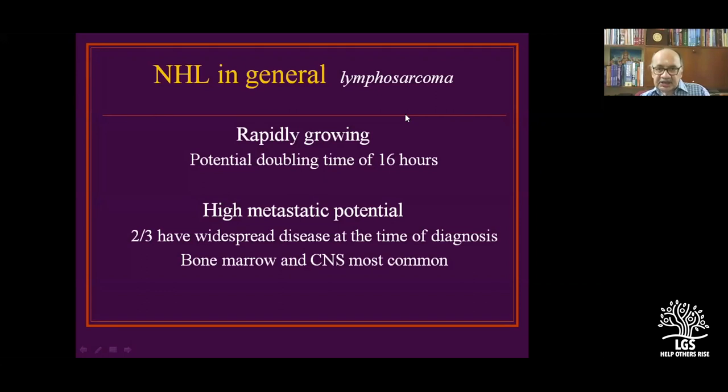The NHL cell was initially called lymphosarcoma — an older terminology. These tumors have a rapid potential doubling time of 16 hours, are aggressive, and have high metastatic potential. Two-thirds present with widespread disease at the time of diagnosis. Bone marrow and CNS involvement — particularly leptomeningeal variety — are most common.